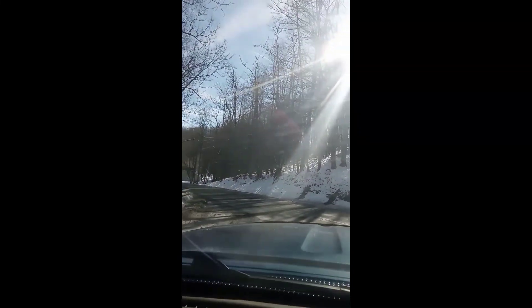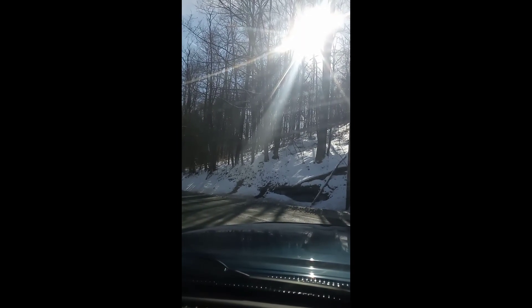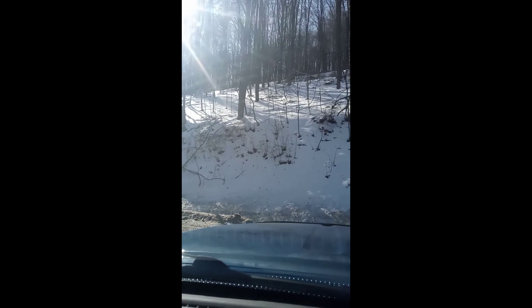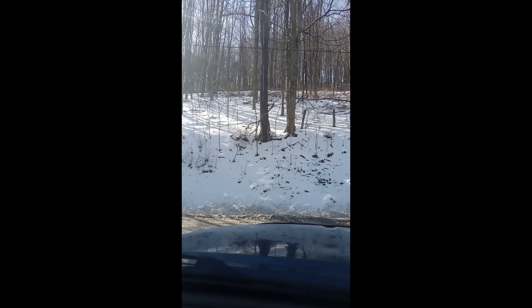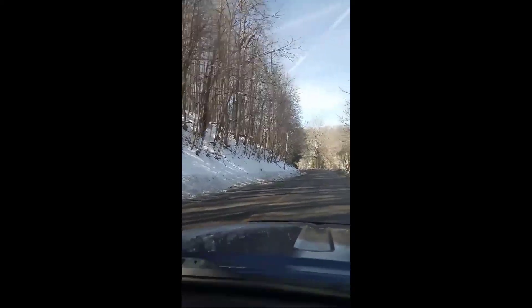Here we're coming up on the intersection of 151 Road. We're going to make a right and go west on 151 Road towards Buckhannon. This is the old Route 33 that used to go to Elkins or Buckhannon. Now they have an interstate and it bypasses this road. Thanks for watching the video, I hope you liked it. Bye.